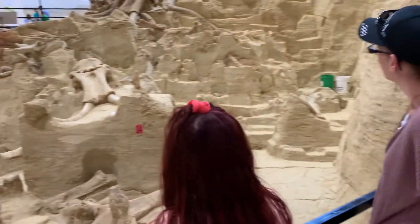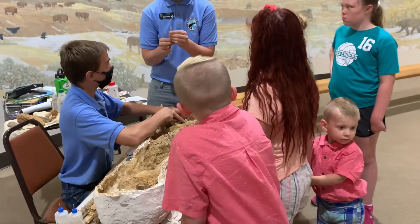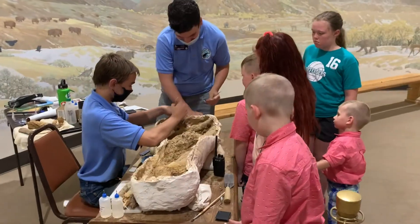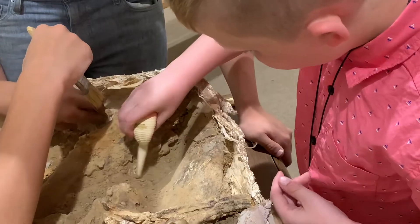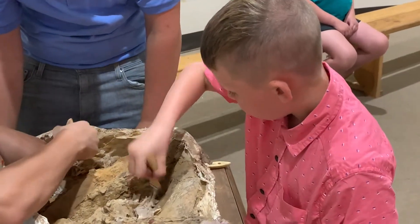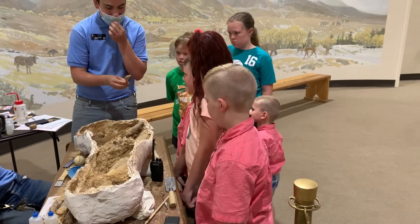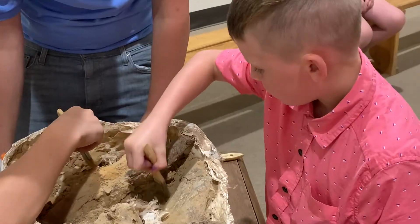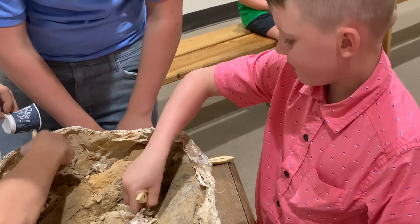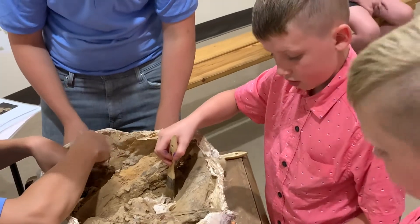The boys both said their favorite part of the entire experience was a couple of interns sitting with smaller animals and fossils still within plaster casts taken from the site. They were going through the process with the kids of how to brush away and use air tools to remove sediment and debris without damaging the bones. It was really cool seeing just how slow and minuscule a process it is, and how fragile these fossils are when they're first found.